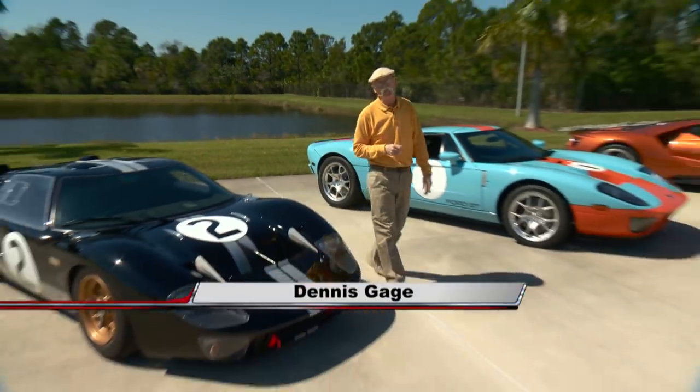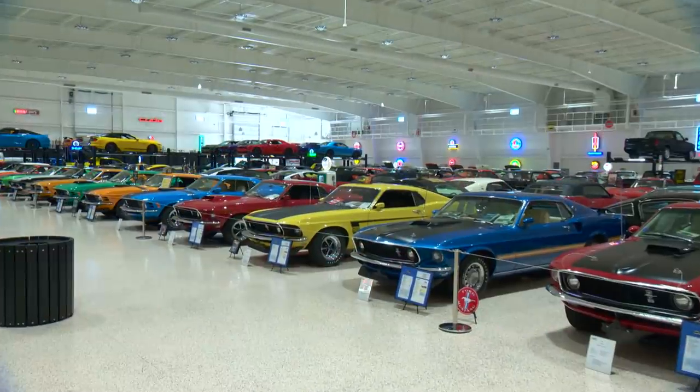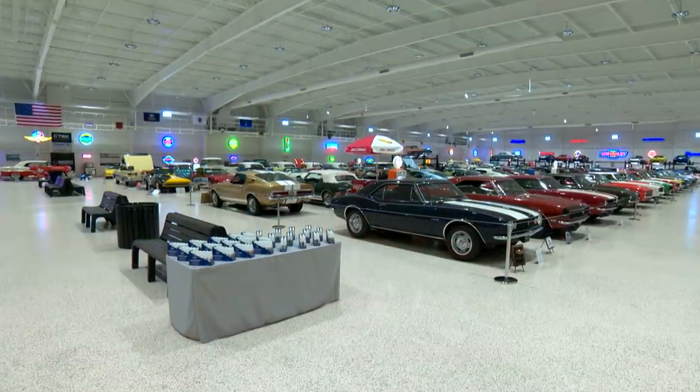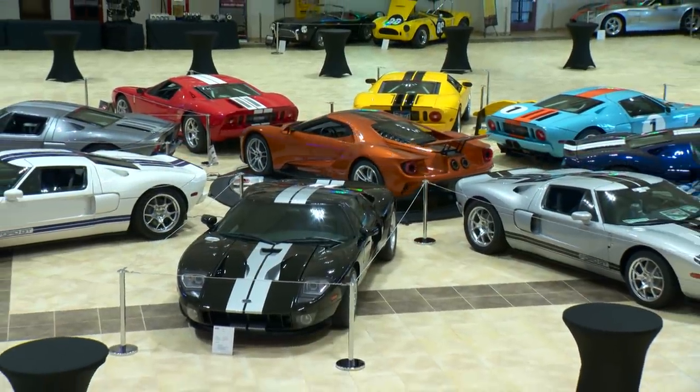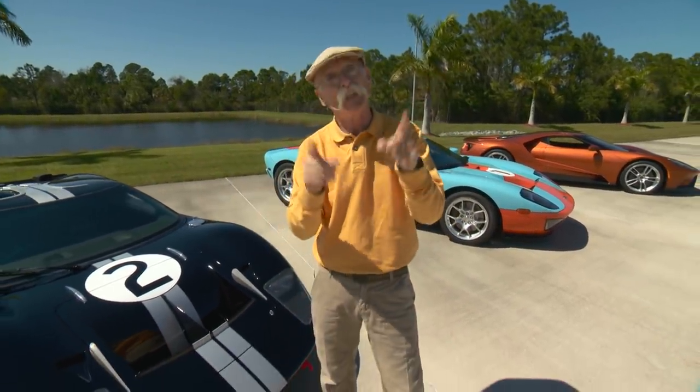Hi, I'm Dennis Gage and welcome to My Classic Car. This week we're in Melbourne, Florida at the American Muscle Car Museum. And man, this is an amazing place. Over 300 cars in an incredible setting. But today we're going to look at three generations of the Ford GT — probably one of the most iconic cars on the planet. This is going to be a blast. Let's do it.